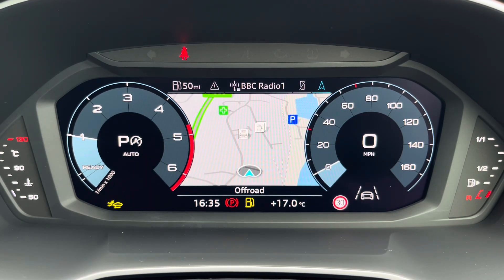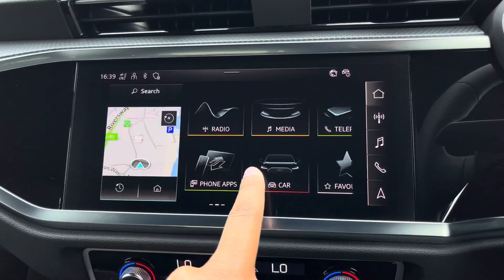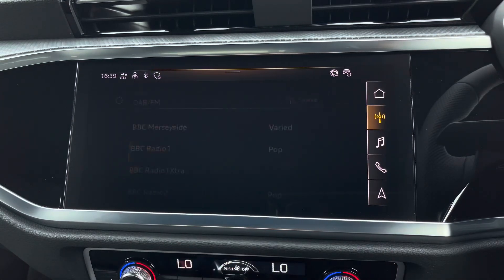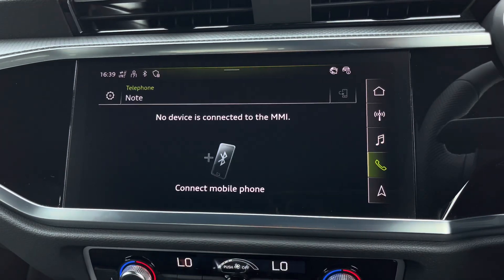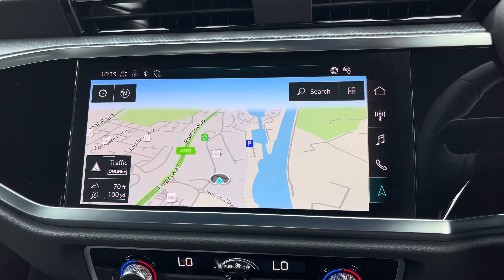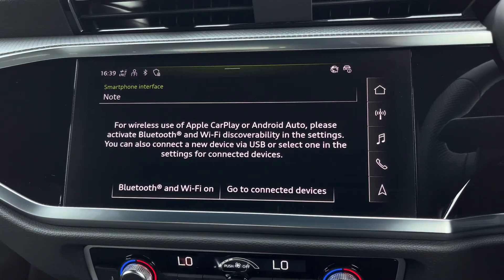The flip view can change the size of those dials. As standard we have the 10.1-inch MMI navigation plus display screen with functionalities including DAB digital radio, media and telephone controls for your connected device, as well as navigation with 3D mapping. There's Audi smartphone interface allowing you to connect your device via wireless Apple CarPlay or Android Auto.